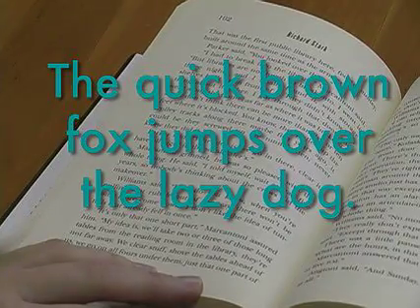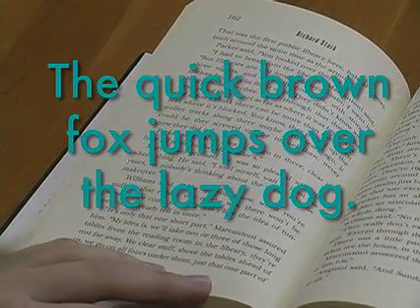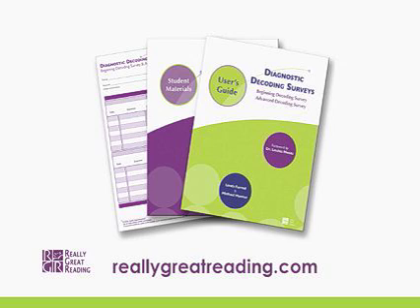Make sure your students are getting the instruction they need. To take the first step, click on the free diagnostic decoding survey.